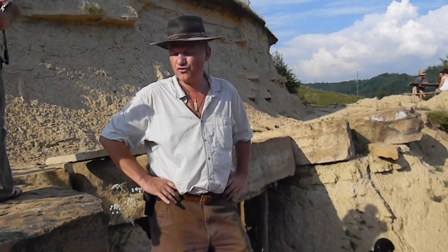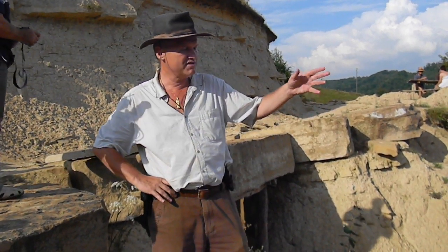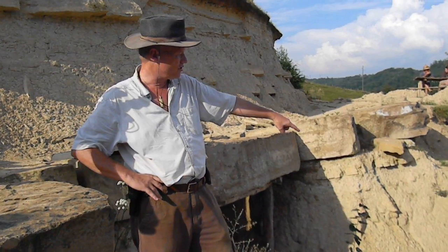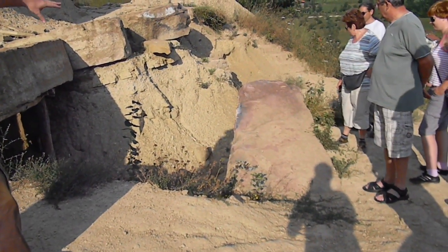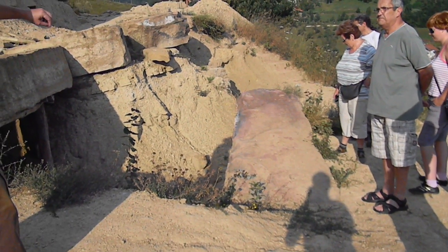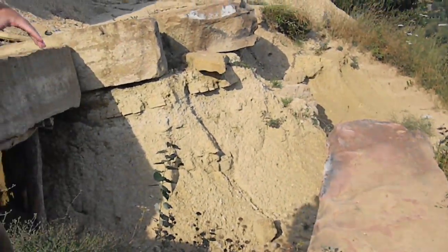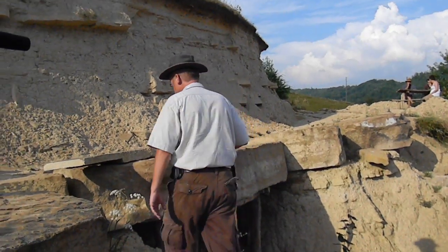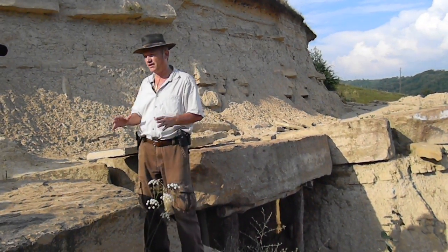We discovered this place four years ago. At that time, Admir, who lives here, started excavation because one of the blocks where he is standing right now was exposed to the elements — we can see discoloration, the reddish color, it was exposed to water, to storms and so on. We decided to start with the excavation, and soon after we discovered this block, then the other one and the other one. This was a huge megalithic terrace.